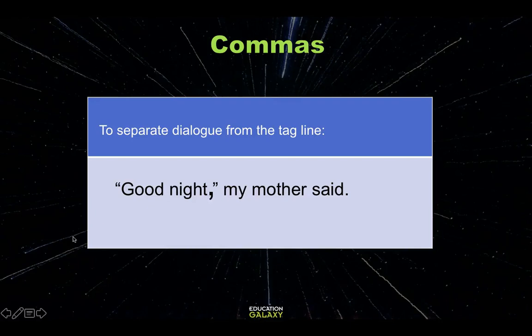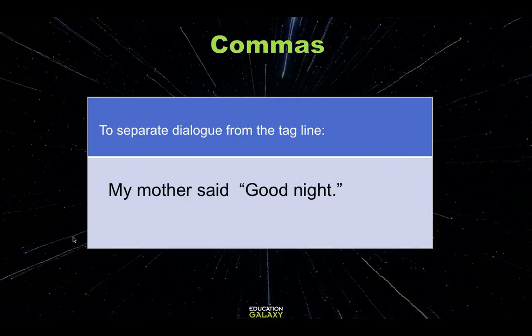Here's another example: 'My mother said, goodnight.' It's the same sentence — we just inverted the dialogue and the tagline. We're going to start the sentence with the tagline, 'my mother said,' and then we have the dialogue. The dialogue is just a sentence, so it ends in a period because it comes at the end. But between 'said' and what was actually said, you need — that's right — a comma. You have to separate the tagline from the dialogue.